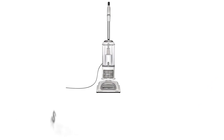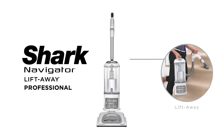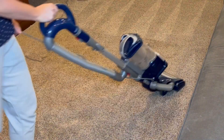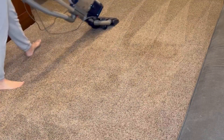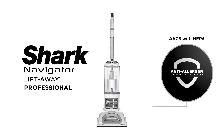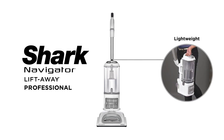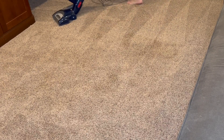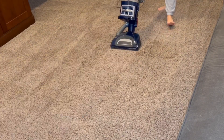Number 1: SharkNV356E. The Shark NV356E Navigator Lift-Away Professional Upright Vacuum with Swivel Steering is designed for efficiency and ease of use. Its HEPA filter captures allergens and dust, providing cleaner air in your home. This vacuum features an extra-large dust cup, allowing for longer cleaning sessions without frequent emptying. It is especially effective for pet owners, as it includes specialized tools for removing pet hair from various surfaces.